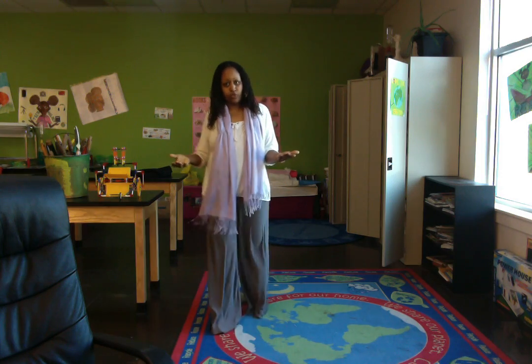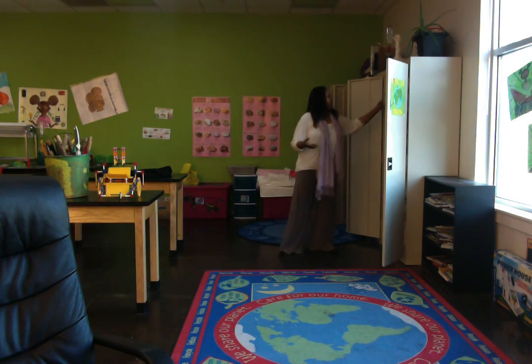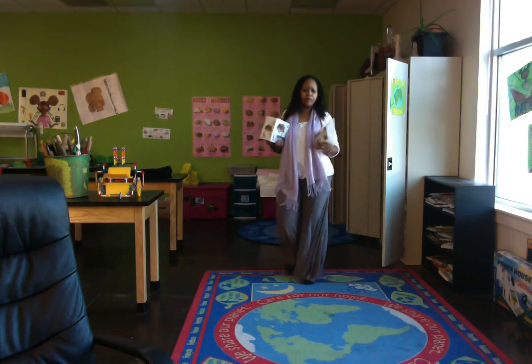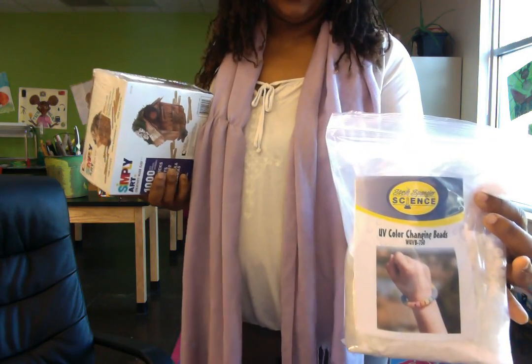I want to quickly show you some things I keep in my cabinet that you might consider doing the same thing. I'm going to go through a few things. Steve Spangler is a hero of mine — he is someone who does awesome hands-on things for kids. I want to really introduce you to his products.